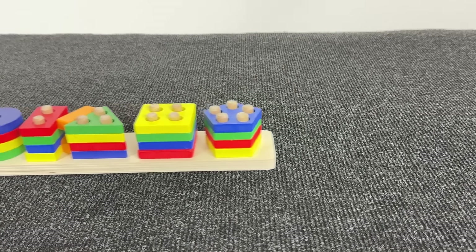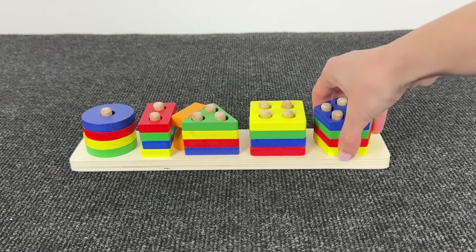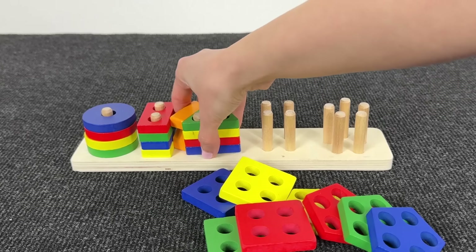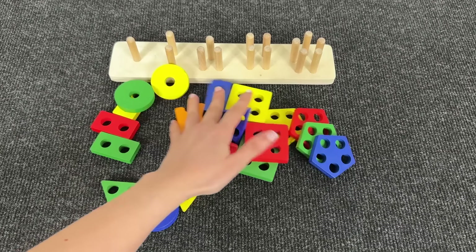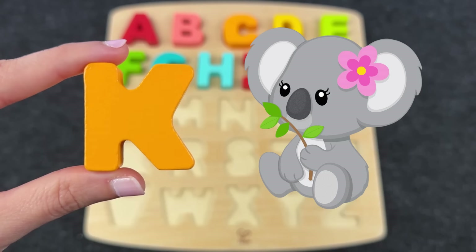What do we have here? A lot of shapes — let's see what the next letter is. Triangles, rectangles, circles — can you see it? Nice, it's the letter K! K is for Koala!